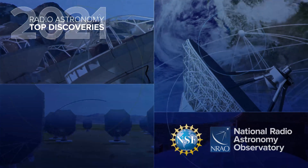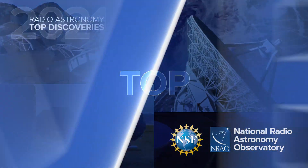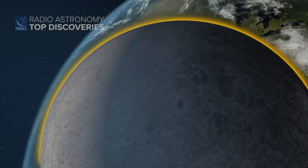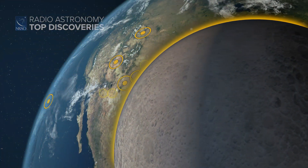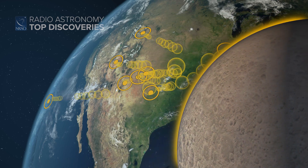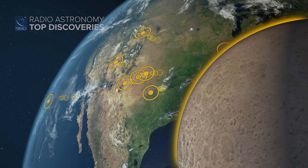Welcome to the 2021 Top Discoveries in Radio Astronomy, made possible by the National Radio Astronomy Observatory. Radio astronomers can take images of the Moon by bathing it with pulses of radio waves from radio telescopes, then detecting those pulses when they're bounced back to Earth to map the Moon's surface. This is how radar works.